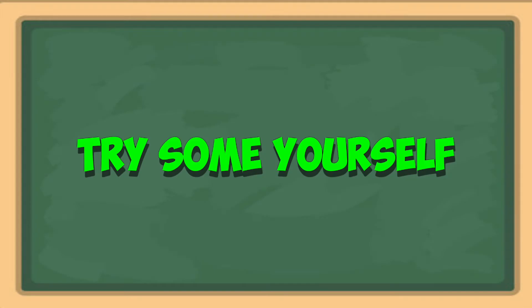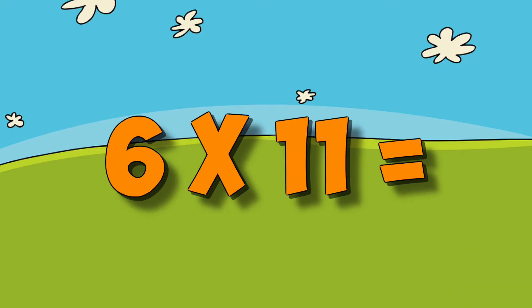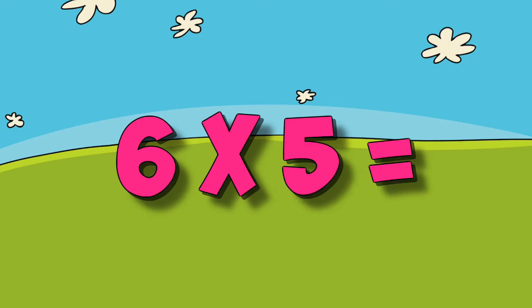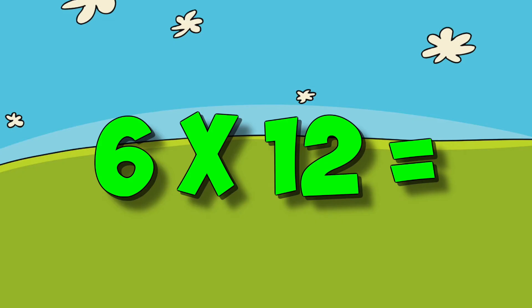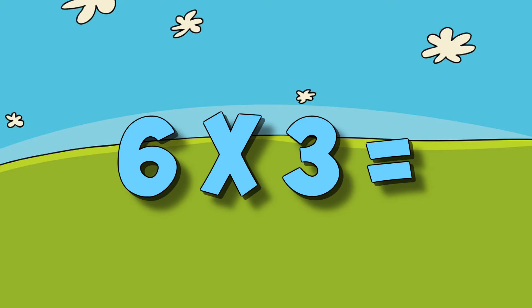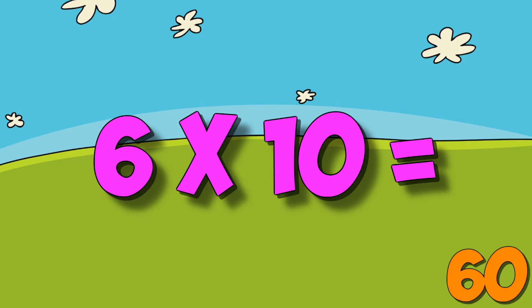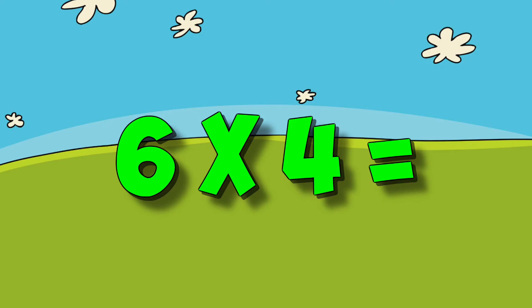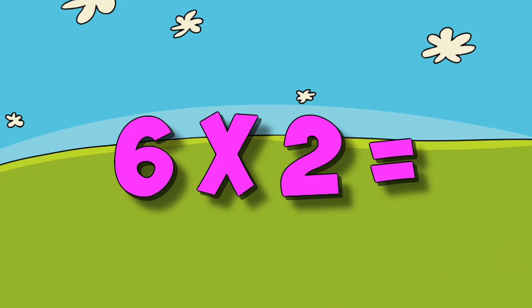Now try some yourself. Six times six. Six times eleven. Six times five. Six times eight. Six times twelve. Six times three. Six times ten. Six times one. Six times four. Six times seven. Six times two. Six times nine.